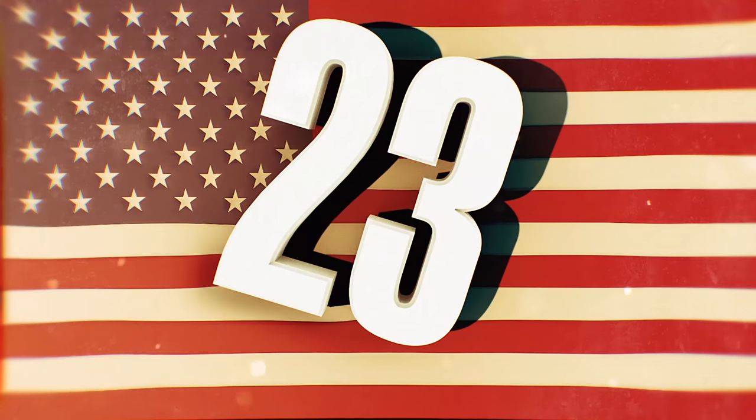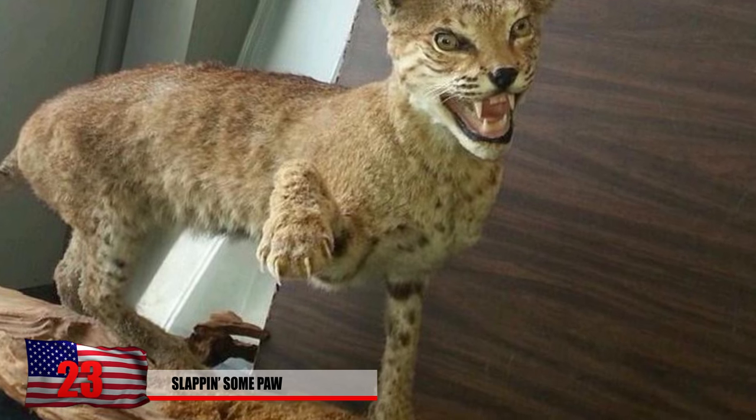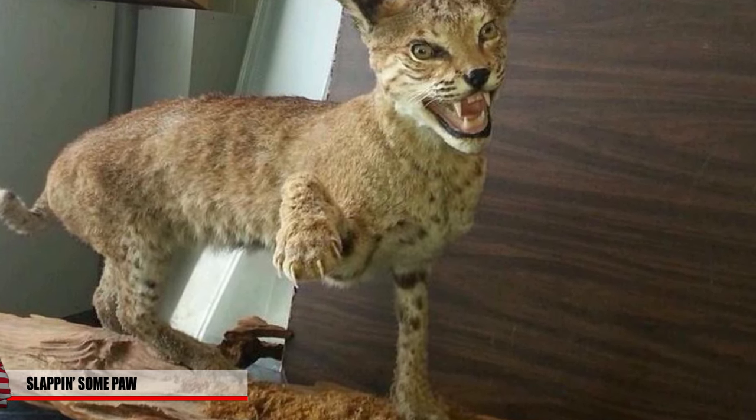Number 23: Slappin' Some Paw. Don't be afraid to give this friendly bobcat a quick low-five on the paw. Looks like he's been buddies with you for a while — until you decide to shoot him with a bow. Everything's still cool though, no beef.